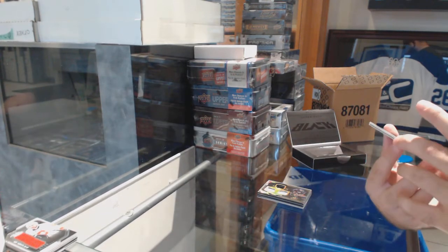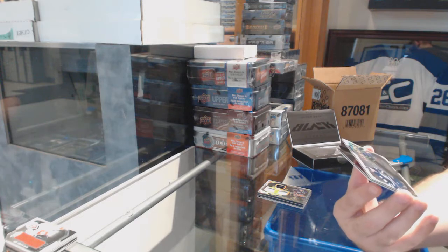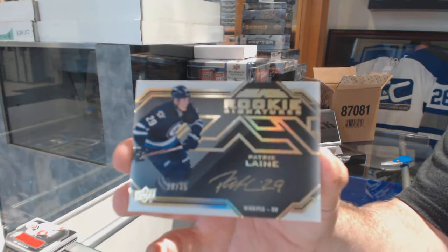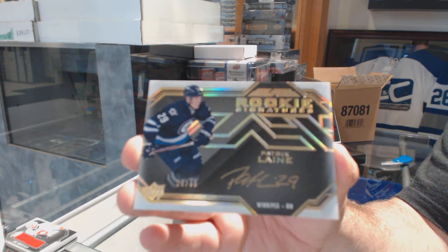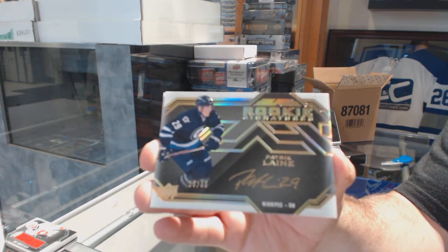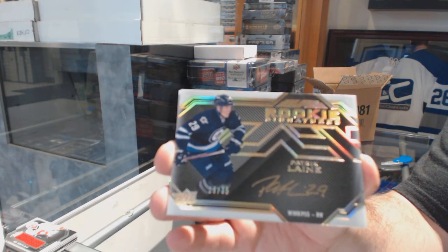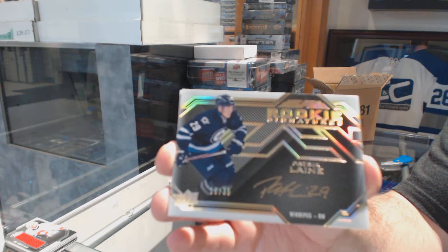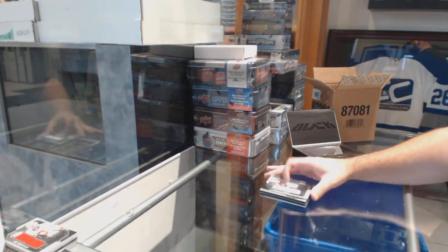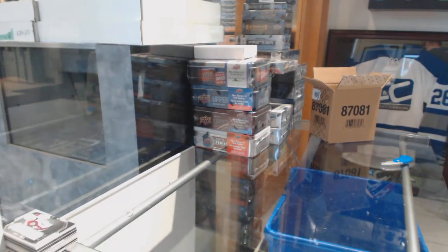Somebody called it — number 235, Gold Rookie Signatures for the Winnipeg Jets, Patrick Laine. Gold Rookie Auto, number 235, Patrick Laine. They got close, though. It's not exactly like Laine is a tough call, to be fair.